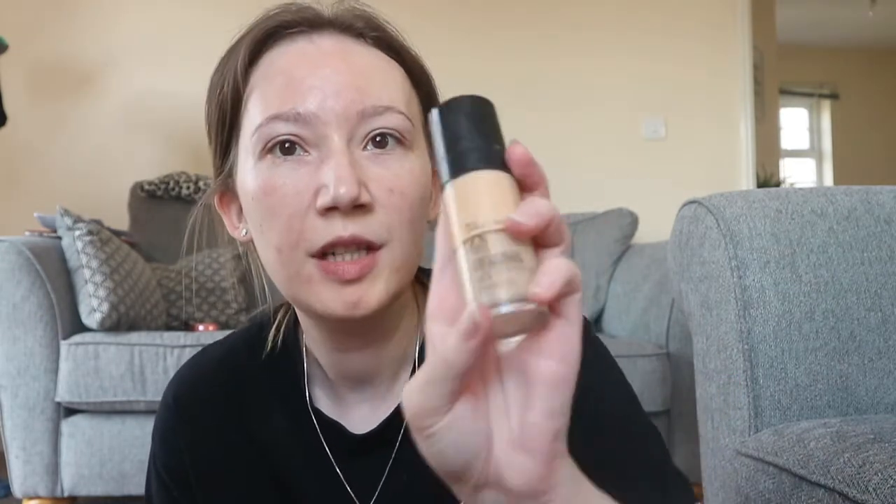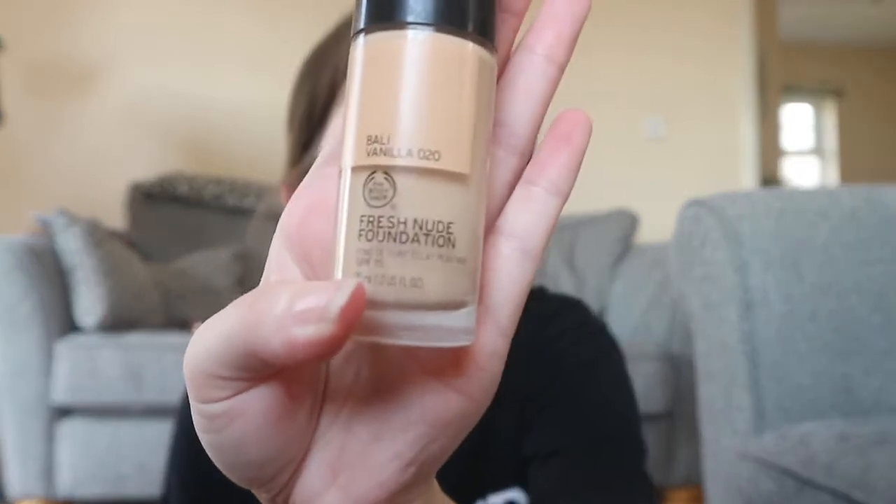So that's all blended. Now we're going in with some foundation. The one I'm using is the Body Shop Fresh Nude Foundation in Bali Vanilla number 20, and it's got SPF 15 in it. I absolutely love this — it matches my skin really well. I'll give that a few pumps on my wrist.